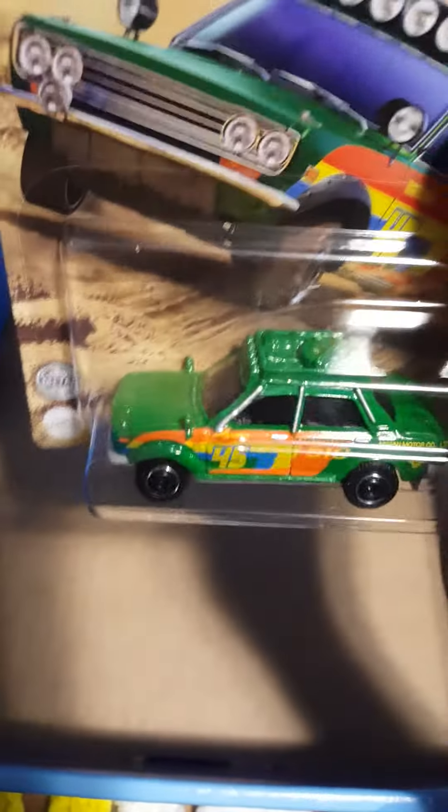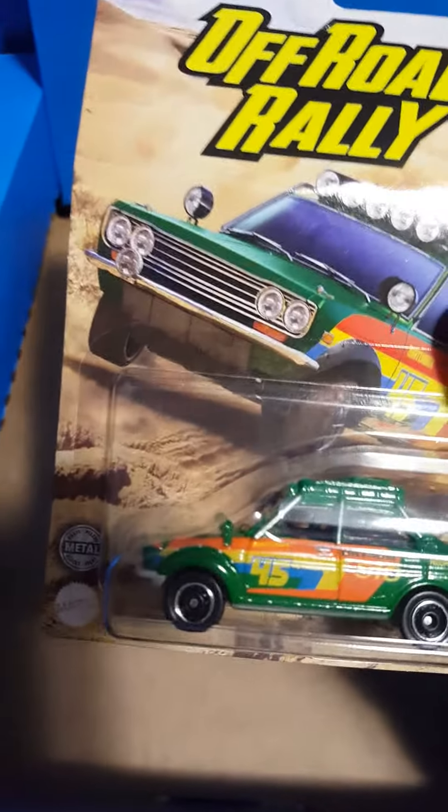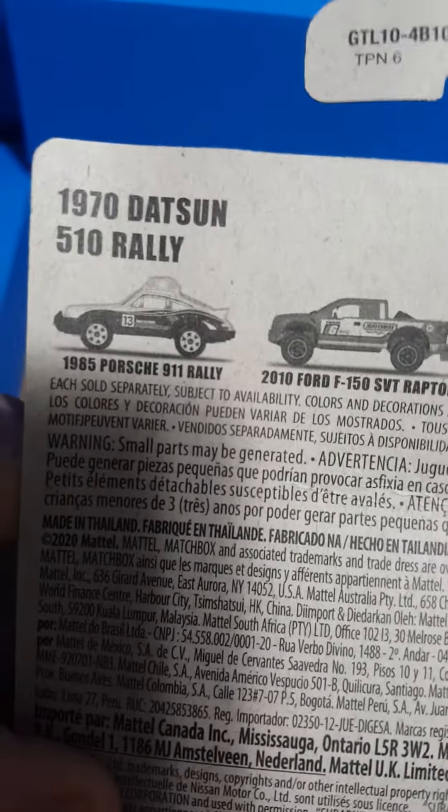Had to get this — one of my favorite castings by Matchbox: the 1970 Datsun 510 Rally. That's now my fourth variation of this car — got the red, the white, the black, and now this green. It's part of a cool series; they only had like one other one there, the Porsche 911 Rally.